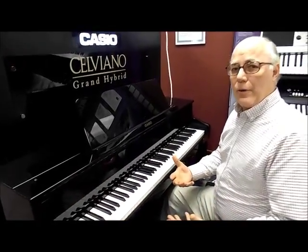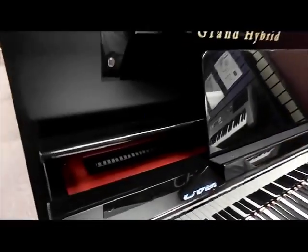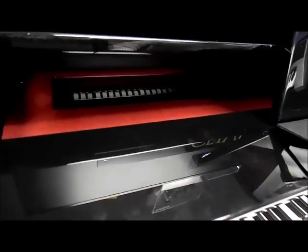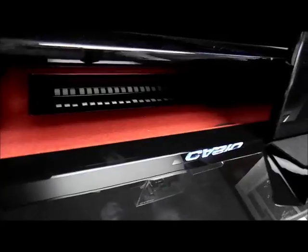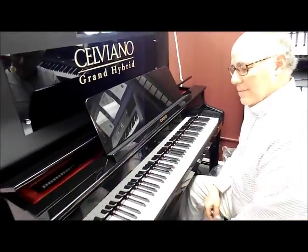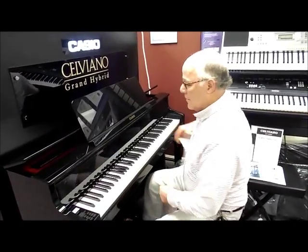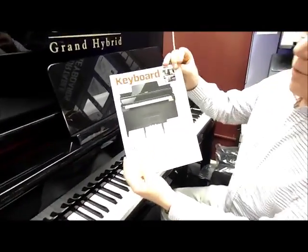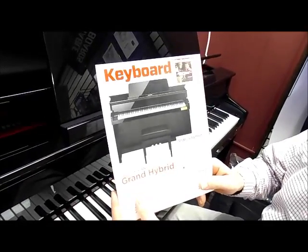Rich and powerful. I can also raise the lid, which actually adds to the tone, and you can see the inside of the keys moving up and down. A magazine called Keyboard Magazine rated this particular piano as a best buy in the industry.